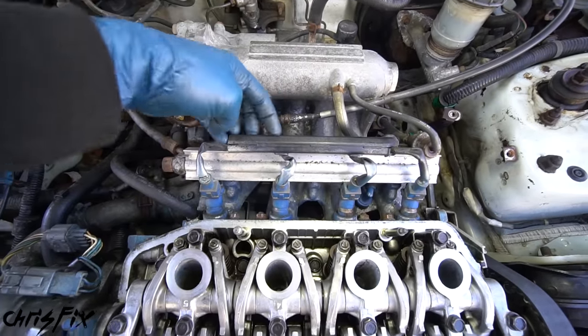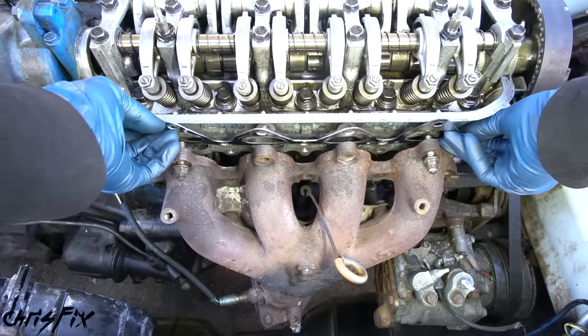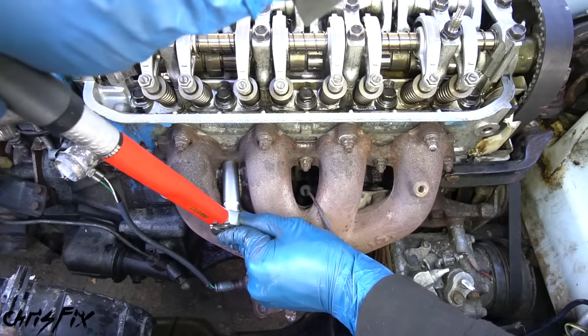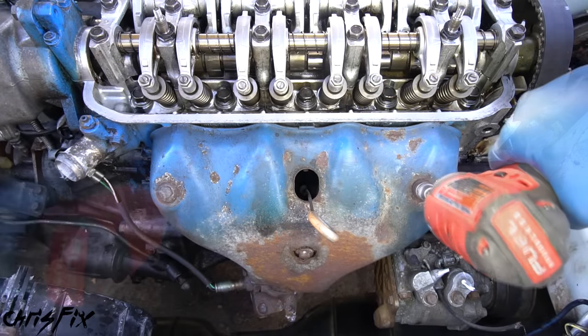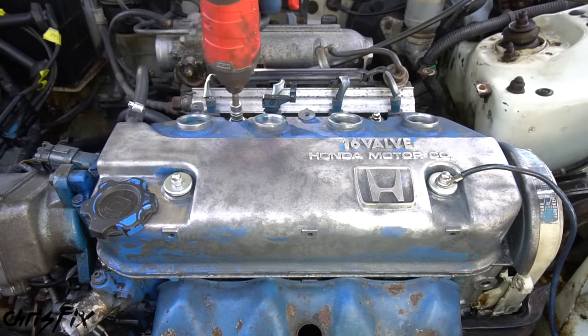With the intake manifold bolted in, come to the front and install the exhaust manifold. Get the gasket in place and torque down each of the studs to 23 foot-pounds using a criss-cross pattern so the manifold seats evenly to the head and there won't be any leaks. Then install the heat shield to keep the engine bay temps cool. Finally, install the valve cover and tighten down all four nuts.